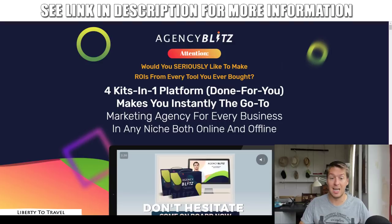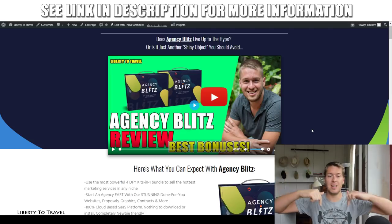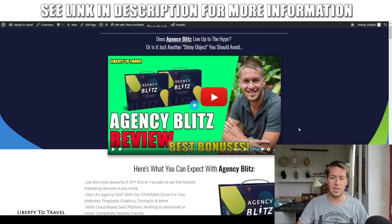I'm also going to look at the sales page and the claims being made there to see if the product lives up to those claims. I've also put together a package of custom and exclusive bonuses that you'll be able to get when you purchase Agency Blitz through the link in the description below this video.